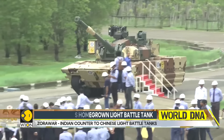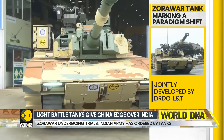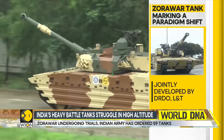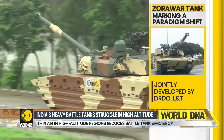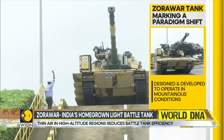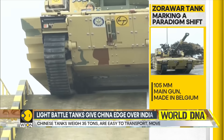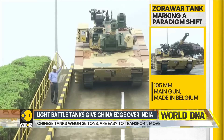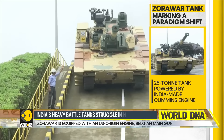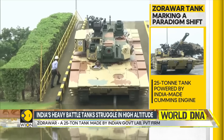That changes with the Zorawar — the Indian indigenous light tank jointly developed by the government-run Defence Research and Development Organisation, DRDO, and a private conglomerate. It is designed and developed to operate in conditions like those in eastern Ladakh. The tank has a 105mm main gun made by Belgian firm John Cockerill.